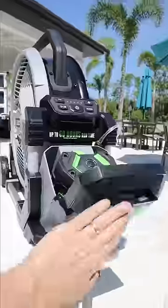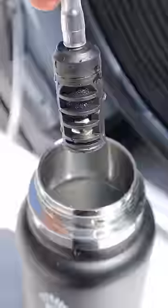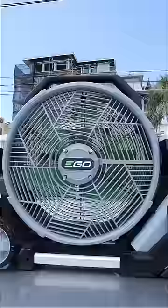This portable fan can run for up to five days on one charge and has a mister in the back that gets dropped in water, so you stay cool while you play and work.